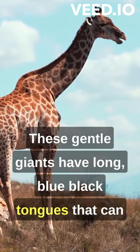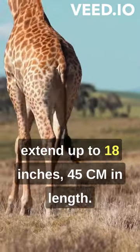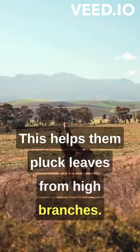These gentle giants have long, blue-black tongues that can extend up to 18 inches, 45 centimeters, in length. This helps them pluck leaves from high branches.